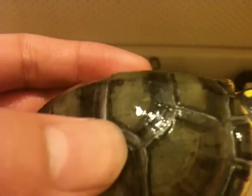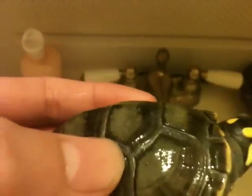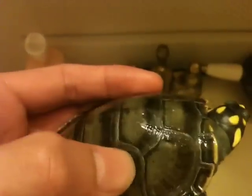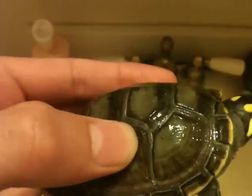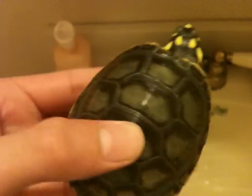This is my yellow spotted Amazon Podocnemis river turtle. If you notice right here, there's a little white spot, a little speck. I don't think it's any sort of fungus or anything like that, because it's not smelly, soft, or mushy. I don't know what it really is — it's been there for a few weeks, nothing happened, so it's not much of a concern.